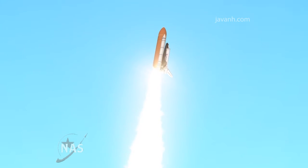Roger, roll. Houston go at throttle up. Roger, roll.